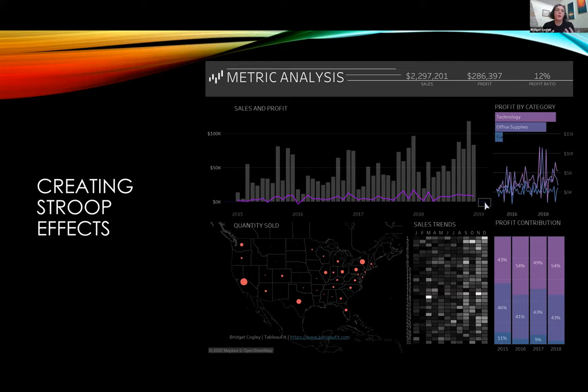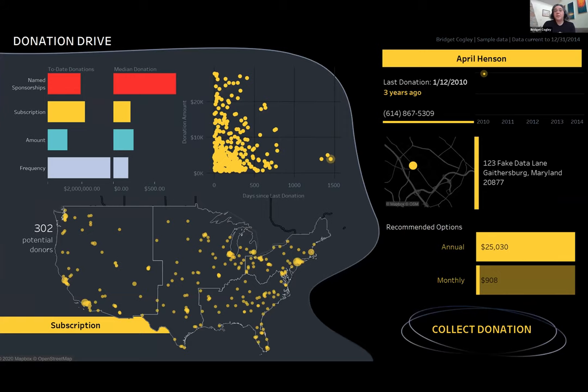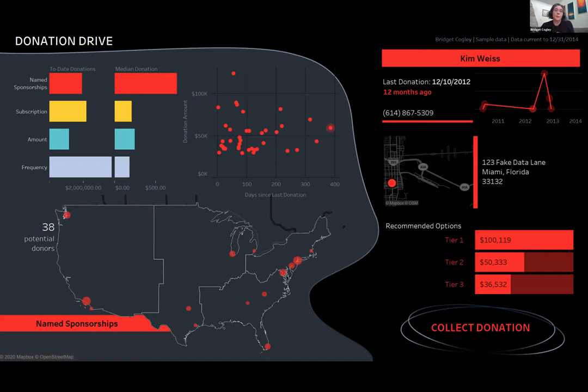There's a hidden Stroop effect in that sales is always gray, profit is always in the purple family, and I've created amount as red. I didn't explicitly tell you this, but I made it easier to follow the visualization. You saw it in the DataRobot dashboard where I started assigning color meaning — as you clicked on things, they had a very specific meaning. I've got it in this sample donation drive dashboard, available on Tableau Public to download, explore, and learn from. Color can be harnessed to help people understand meaning — name sponsorships might get more money, subscriptions are more continuous income, and color helps people follow along.